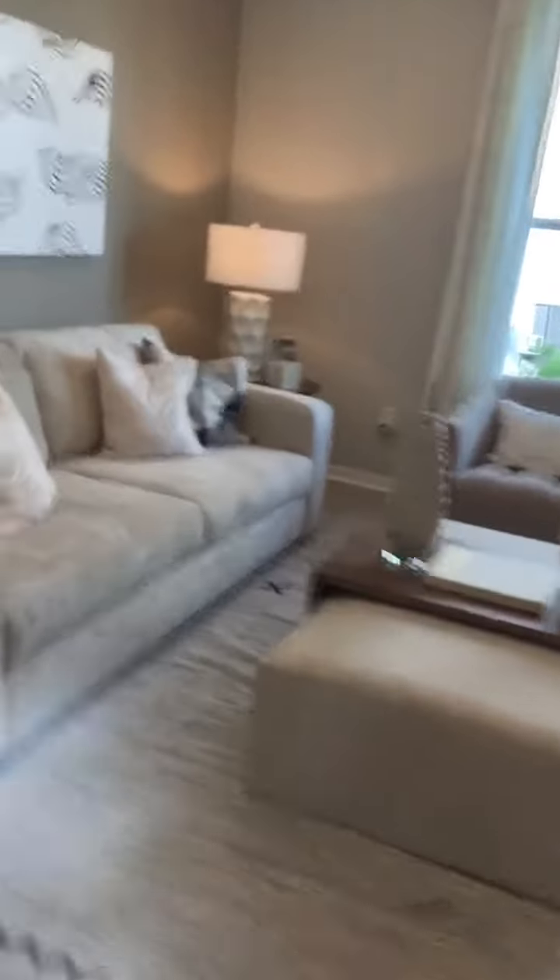Okay folks, the bedroom — the living room is another place right here too. Look at this here. Look at that. Gorgeous, right? Gorgeous. Beautiful.